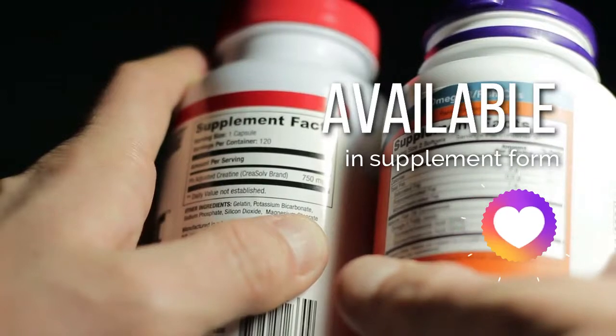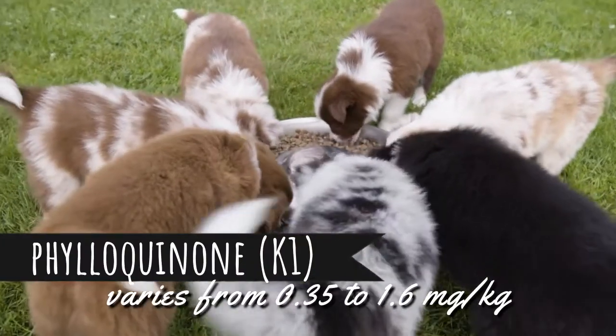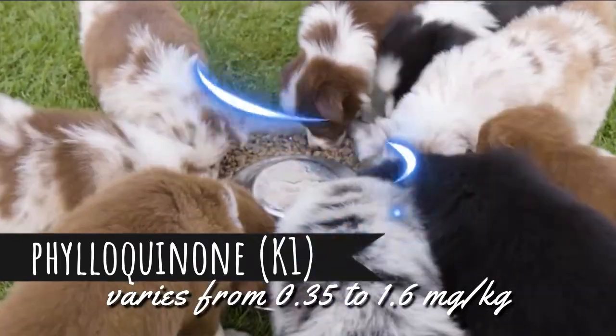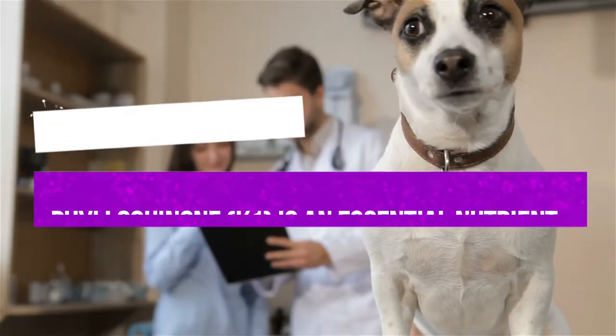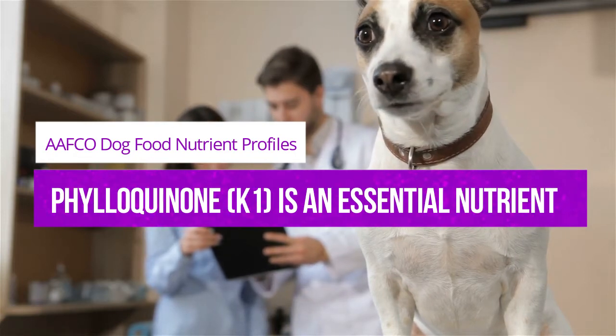It is also available in supplement form. The philoquinone K1 present in dog food formulas varies from 0.35 to 1.6 milligrams per kilogram. According to the AAFCO dog food nutrient profiles, philoquinone K1 is an essential nutrient.